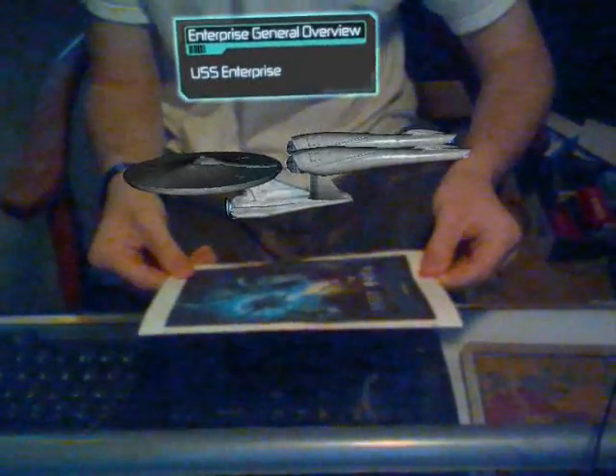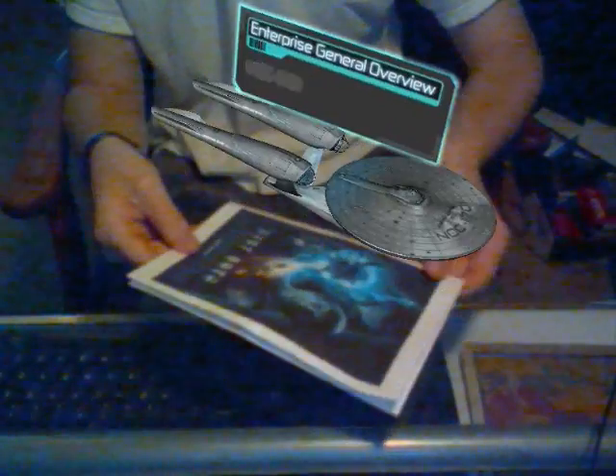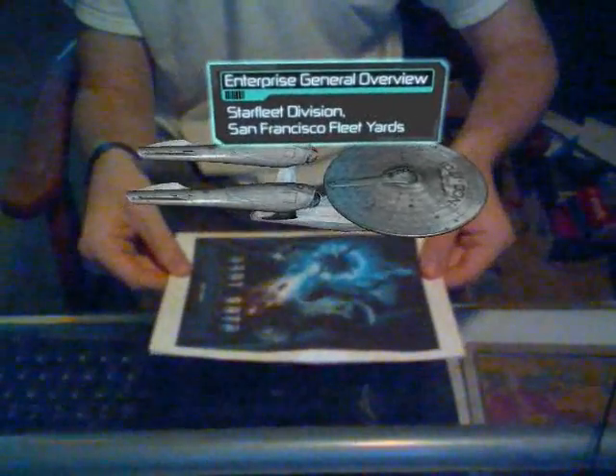USS Enterprise. Constitution-class heavy cruiser. Designation: NCC-1701. Designer: W. Matt Jeffries. Construction location: Starfleet Division, San Francisco Fleet Yards.